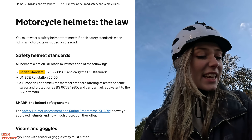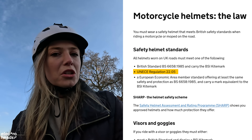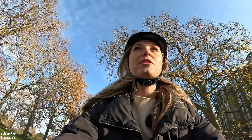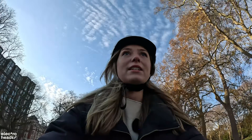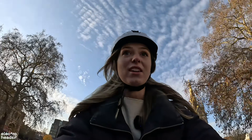All helmets worn in the UK must meet one of the following: British Standard BS 6658 1985 and carry the BSI kitemark, or UNECE Regulation 22.05 — must be a European Economic Member. You can even find specific approved helmets via a website called SHARP, a consumer information initiative set up by the Department for Transport. Now, motorcycle helmet regulation is obviously a little bit different from cycle helmets, because it's actually not the law to wear a helmet when you are cycling, which I think is a little bit crazy.